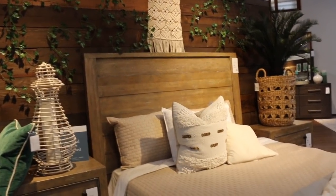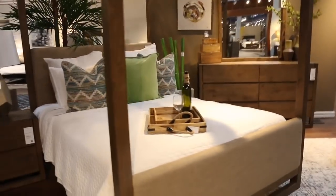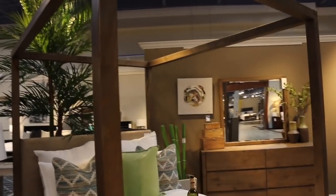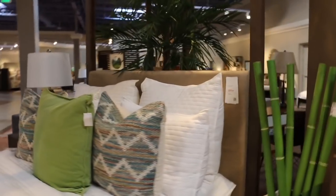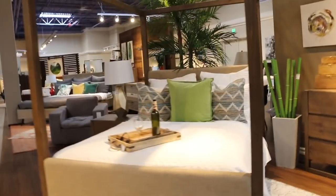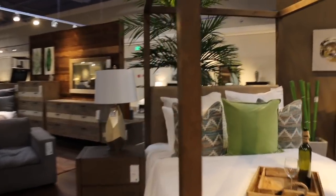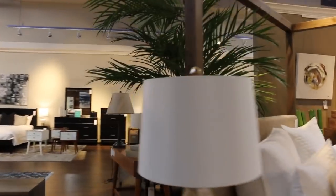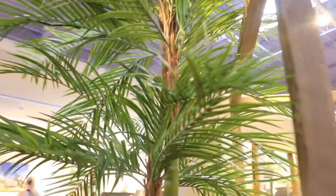This looks like a resort — something you would find in a really nice hotel. I love it. The price for the bed is $650. I love the palm tree in the back — I love palm trees. I actually think I could fit that in my house because my ceilings are pretty tall, and the price for it is $695. Palm trees just make the room look bigger, more alive.